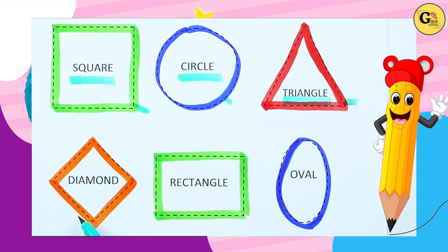Which shape is this? Diamond. D-I-A-M-O-N-D. It's a diamond with orange color.